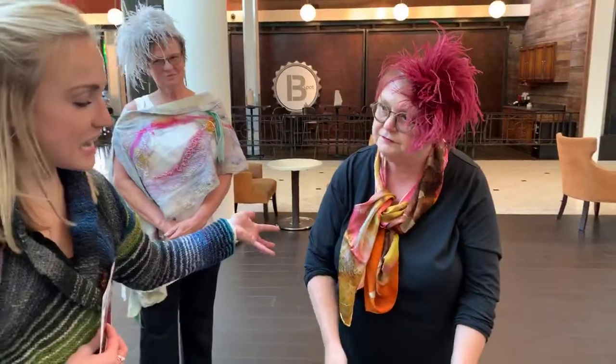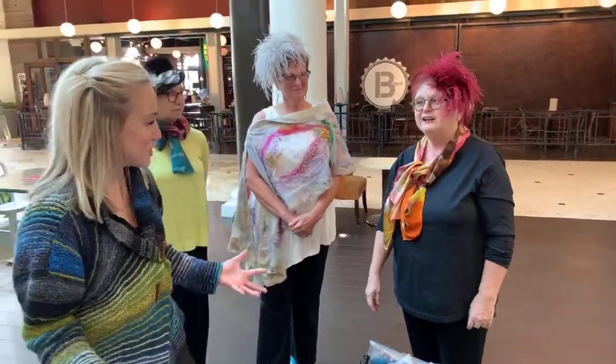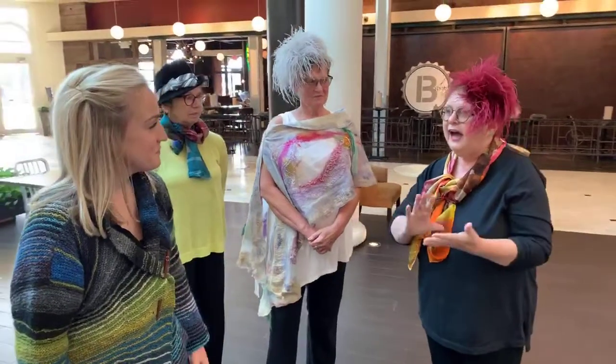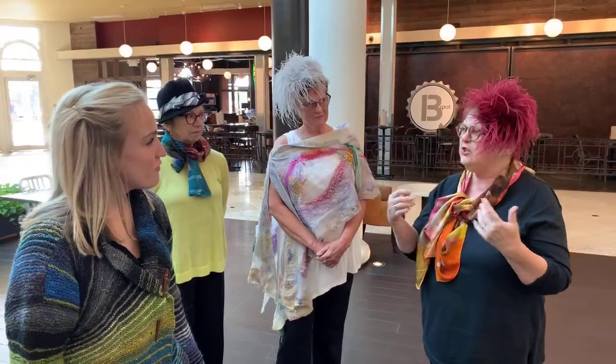So Debbie, when is a good time to wear fascinators? Is there any particular time, or do you have certain occasions that would be good? Well, I think I wear mine if I'm going to a wedding or a shower.